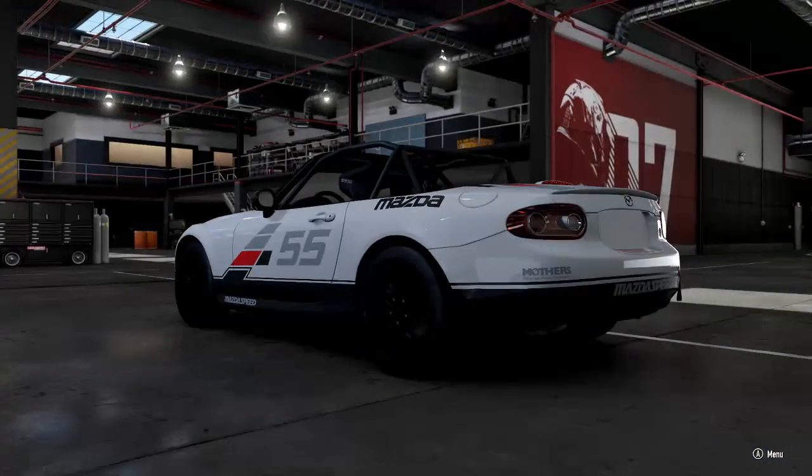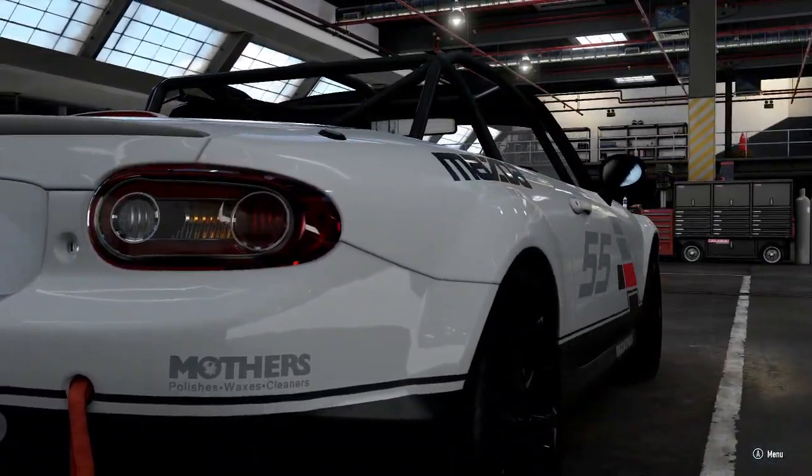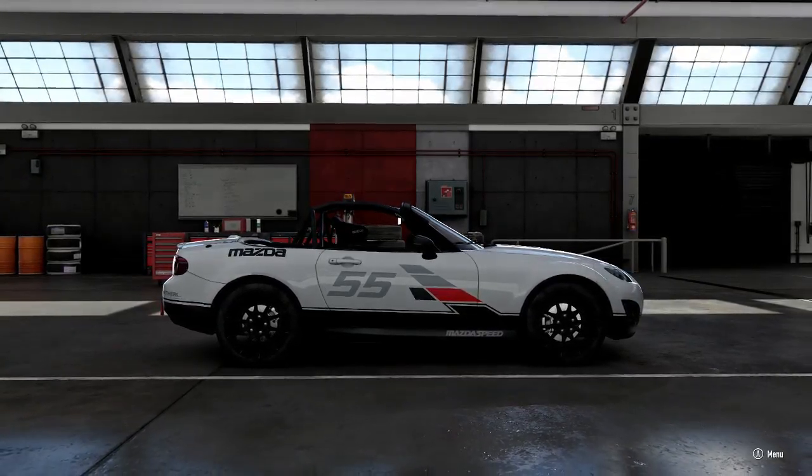For our first track we are going back to the home of the Mazda — we are going to the land of the rising sun.